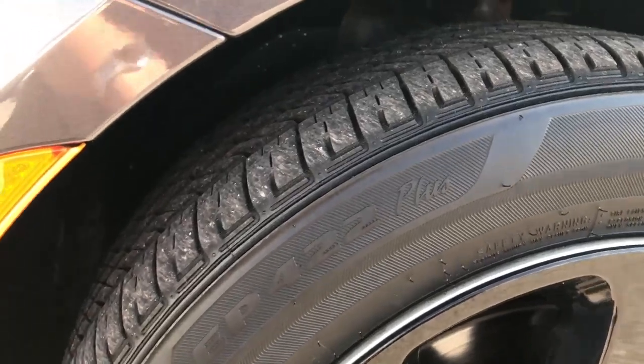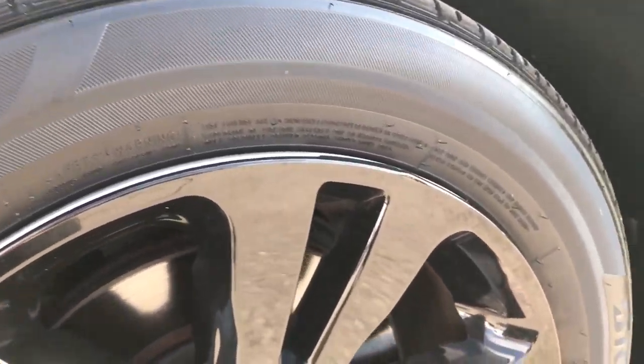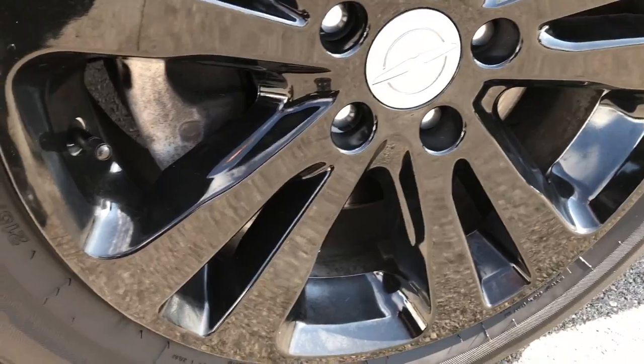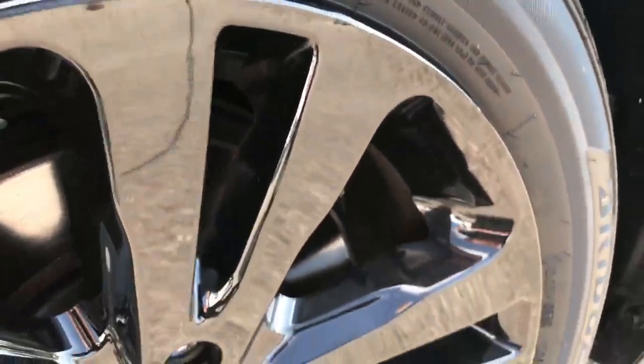It has Bridgestone Ecopia tires. These front tires look like they have about 60-70% of the tread left. It does have factory alloy rims but they have these black covers on them to give it the blackout look. They are the factory alloys underneath. No scuffs or scrapes on that rim.